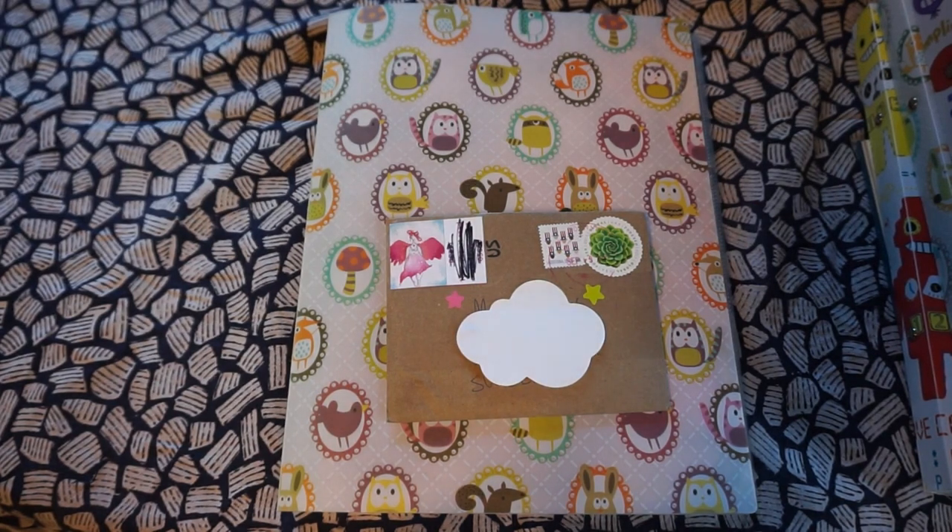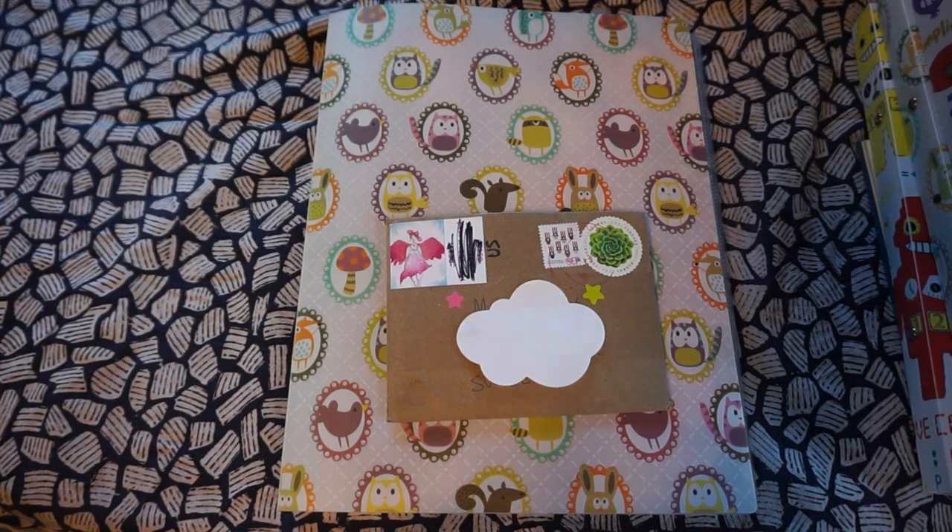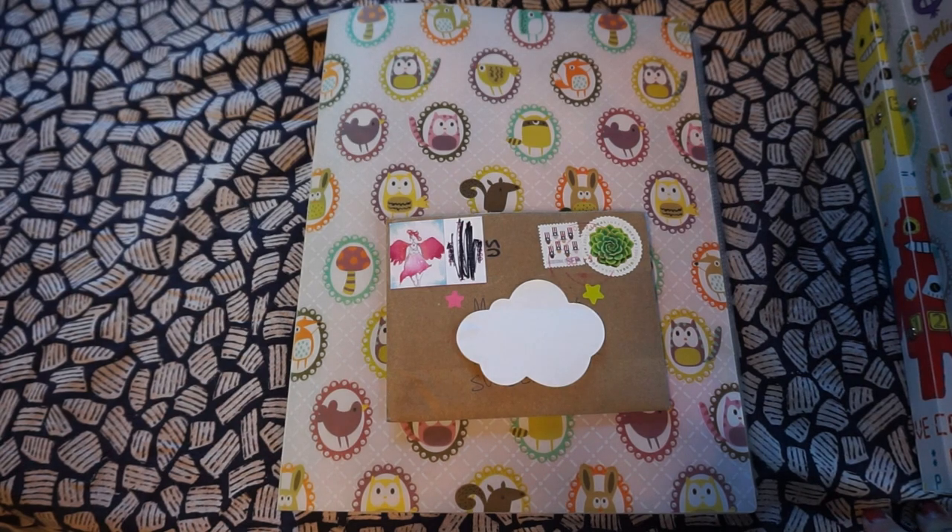Every time I have looked up ATC collections on YouTube they have mostly been manga or anime illustrations, and they are not my favorite, so I wanted to show a collection that consists of all kinds of art.